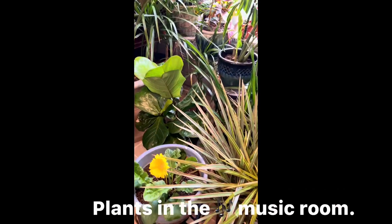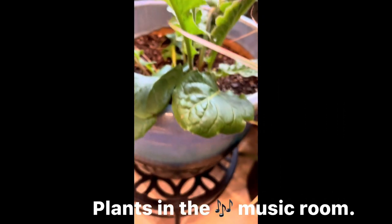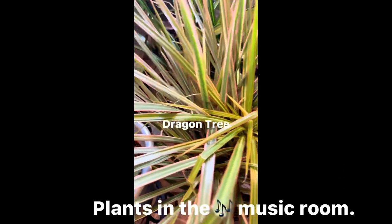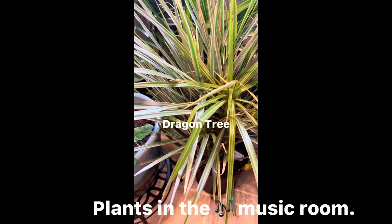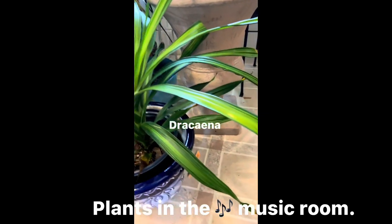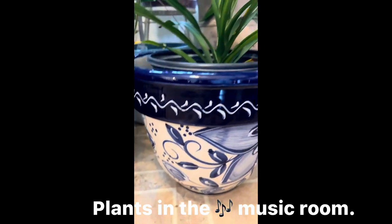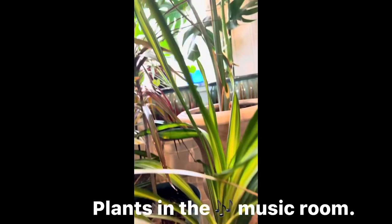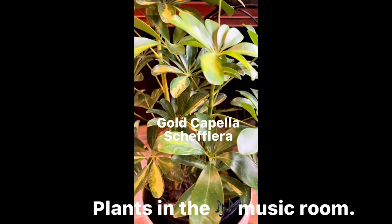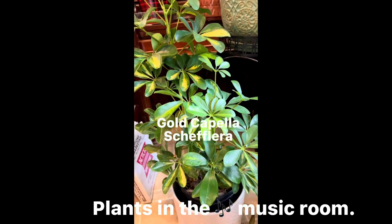Here is my gerbera daisy — it's blooming now, it's yellow. And my dragon tree right there. Here's the dracaena. I got that pretty part. And my gold capella — I don't know how to pronounce it, but I'm going to put the name on the video.